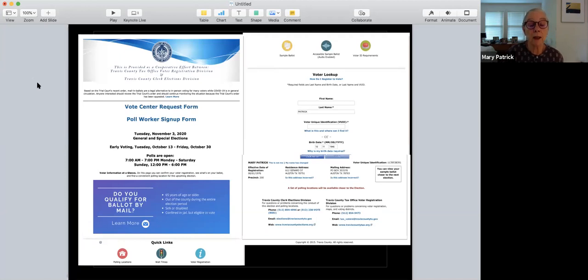Closer to election time and early voting, a little square on the site will be lit up in red saying 'view my ballot.' You click on that and it shows you the exact ballot — your customized ballot for you and where you live. It shows who you can vote for. You can print it out and take it with you to the polling location, or if you're voting by mail, you can fill it out before your ballot arrives and be ready to go.